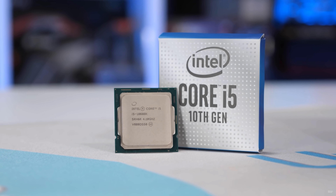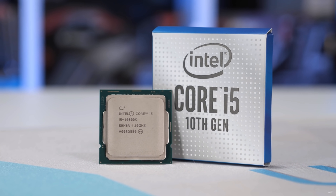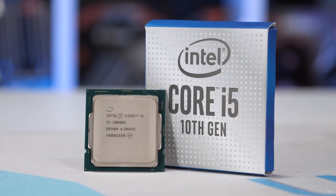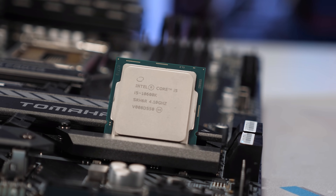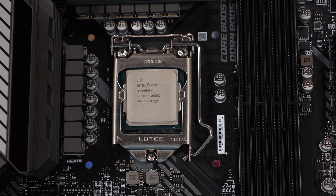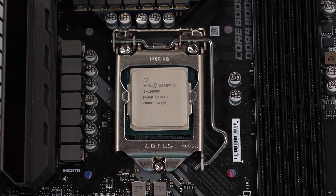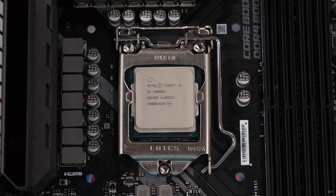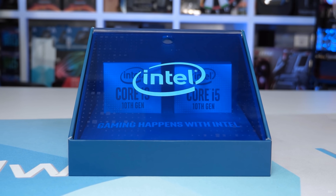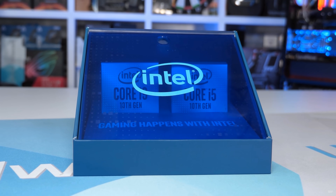We haven't gone all out with our desktop test system to absolutely crush the laptop systems. Our desktop platform for this video is configured with a relatively modest Intel Core i5-10600K, along with 16GB of dual-channel DDR4-3200 memory with XMP enabled. We chose these components to roughly match what's on offer in most gaming laptops — typically you get an Intel 6-core CPU like the Core i7-10750H at most reasonable price points, while 16GB of memory is a common starting point as well.